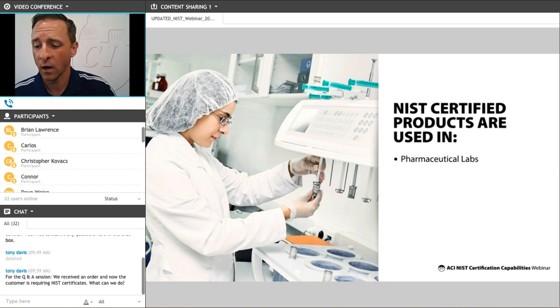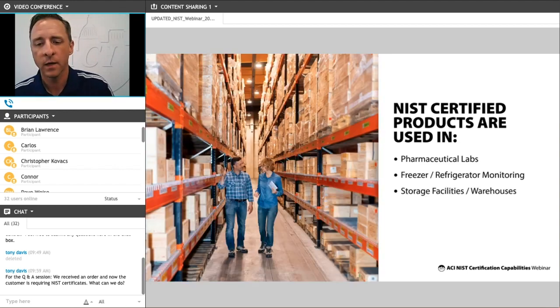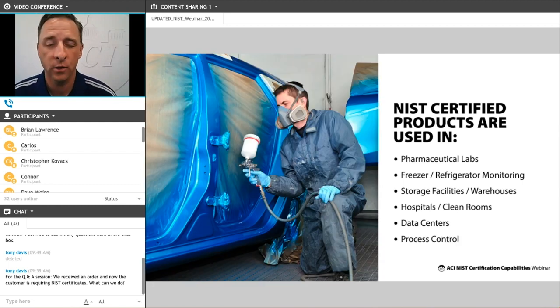Frequent recalibration or recertification can also ensure long-term reliability of your system. There are also health and safety applications that require a very high level of accuracy. The NIST certification process allows you to prove that the devices you are installing meet or exceed the stated accuracy required for your specific application. The most common applications include pharmaceutical labs and manufacturing, low temperature freezer and refrigerator storage and monitoring, large storage facilities, warehouses, hospitals, clean rooms, data centers, and process control and manufacturing environments.